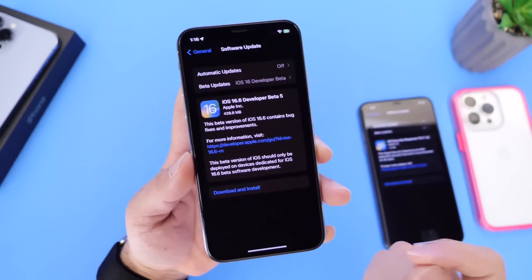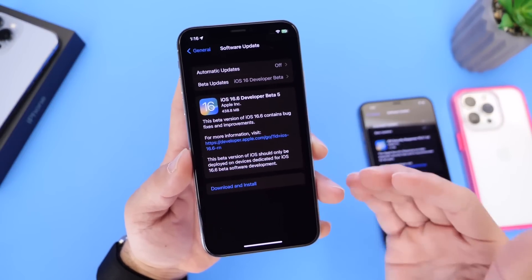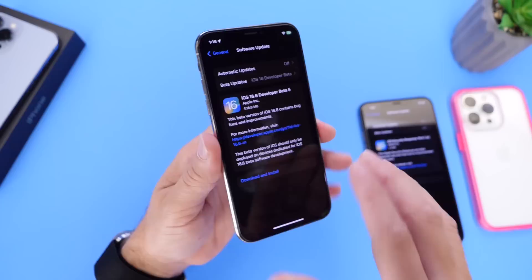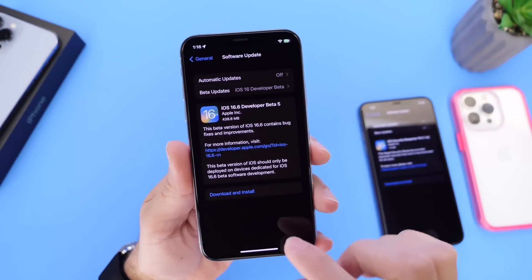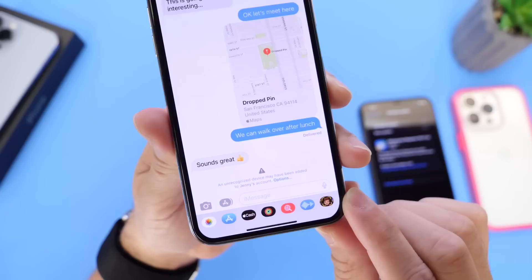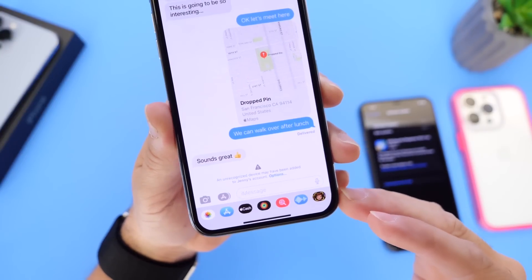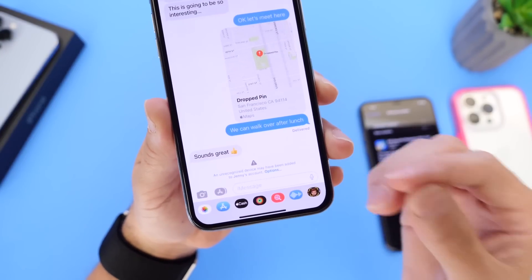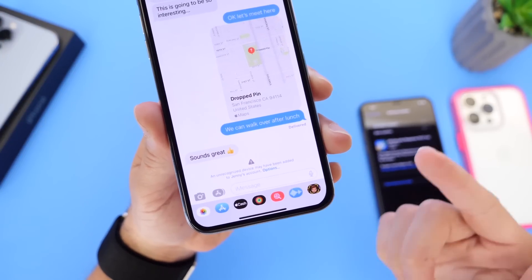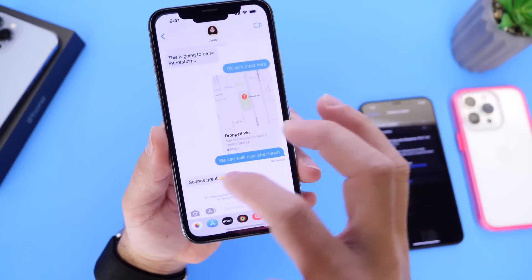Now iOS 16.6 actually brings a very important feature that I've been waiting on, and it is important for those of you that do not have an iPhone that supports iOS 17, like the iPhone 10, iPhone 8, or iPhone 8 Plus. This new software will bring what's called iMessage Contact Key Verification. This feature will allow you to prevent eavesdropping — so if someone is using your friend's Apple ID to send you a message from a different device, your iPhone can warn you that that person is logged into a different device, and therefore you can prevent any eavesdropping from happening in iMessage. I'm super excited for this feature.